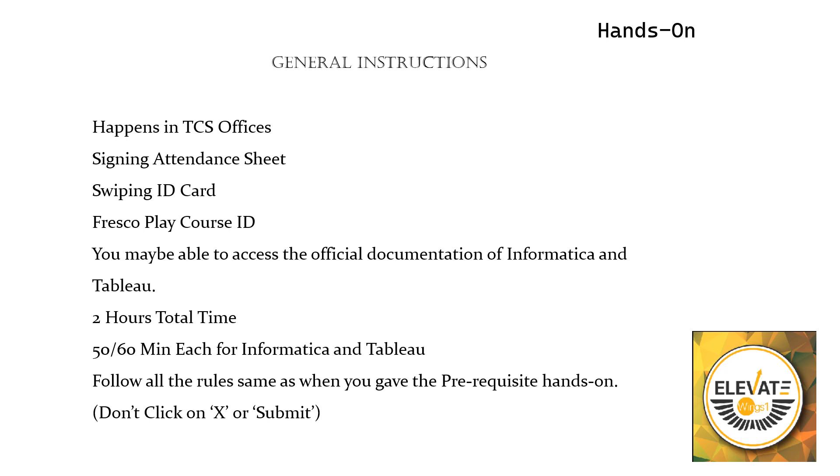When the exam is launched inside Fresco Play, you have to follow all the rules just like when you give your prerequisite hands-on. Do not click on the X or the Submit button, otherwise your exam will be submitted and you cannot get another attempt. So make sure you follow that.